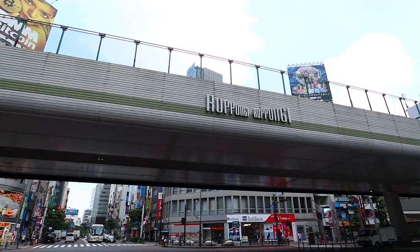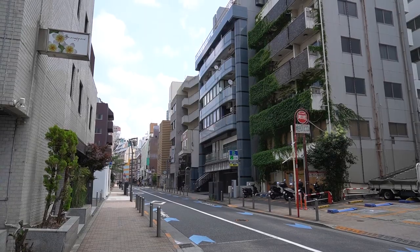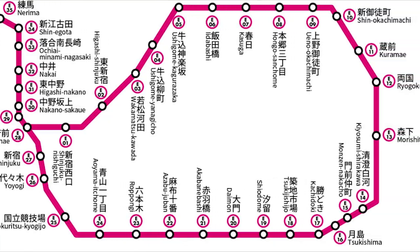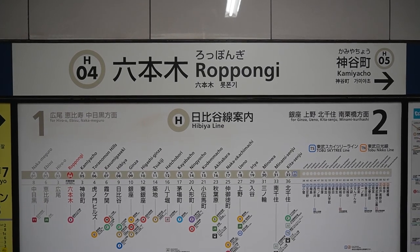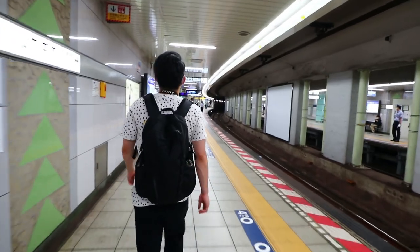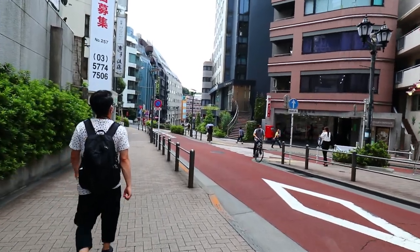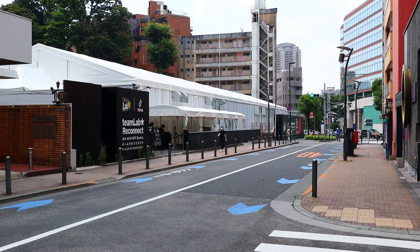TeamLabs Reconnect is located in the Roppongi area, right in the heart of the city. To get to the venue, take the Tokyo Metro Hibiya line or the Toei Oedo line. Board the train and make your way over to Roppongi Station. From the station exit, it's about an 8-minute walk to the venue. You'll know once you arrive with a giant sign right in front of the entrance.